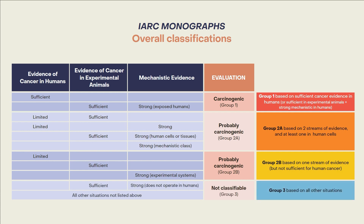A group 3 classification, not classifiable as to carcinogenicity to humans, is based on a situation where there is sufficient evidence of cancer in experimental animals but also strong mechanistic evidence that the mechanism does not operate in humans. All other situations not listed above would also lead to a group 3 evaluation.